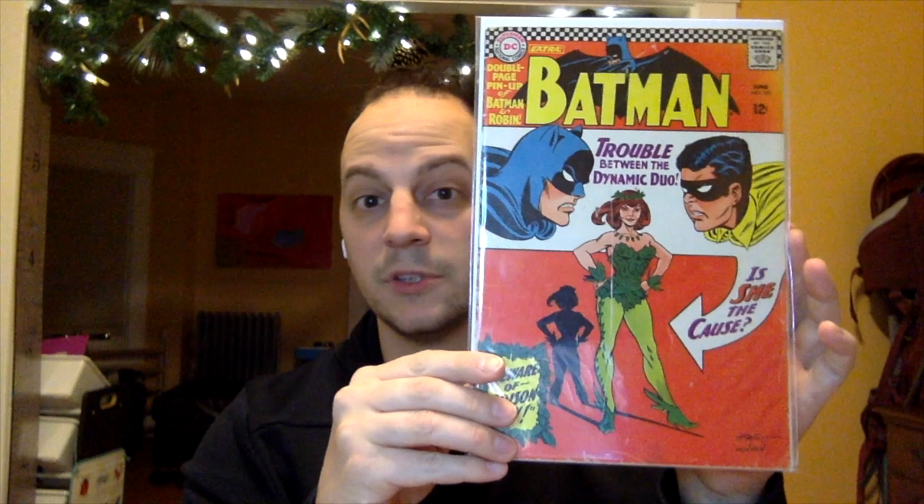Alright, number 4. I ended up picking this up right around the same time that I picked up number 5, and this will be the first DC book on the list. This is Batman issue number 181, and this is the first appearance of Poison Ivy. Great cover. That's number 4.